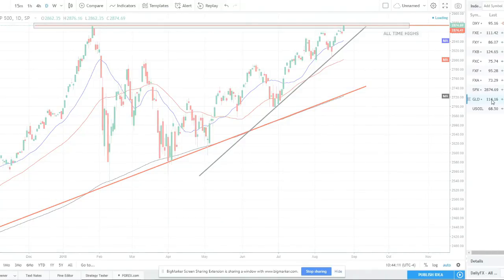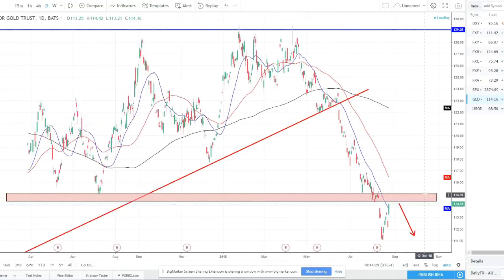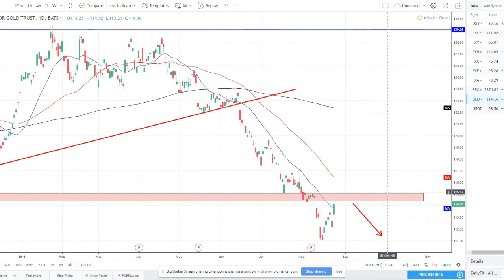Moving over to gold — I've been calling for shorts since we broke this red trend line. I've been telling you to short any rallies, and if you shorted those rallies, nice. We got another rally right back up to this strong resistance-turned-support-turned-resistance area — a great area to short gold again. We do have a bullish candle here, so I'd look for some kind of confirmation of rejection in this resistance area. But this is a great opportunity to short gold and try to catch that next push lower.